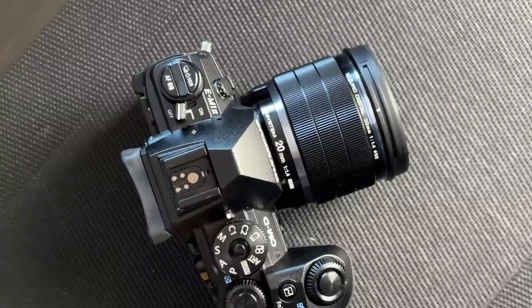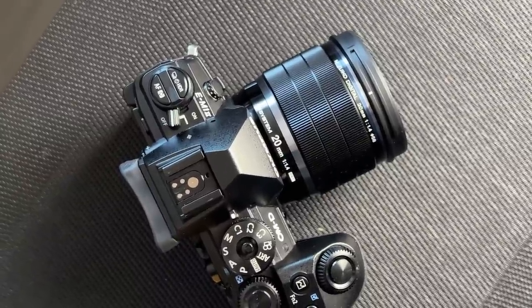However, this new lens hasn't been praised by everyone, simply because it differs from the other Pro primes in the range — it doesn't have a function button on the side, and it doesn't have the manual clutch feature. But that's fine by me, because I've never used either of those.